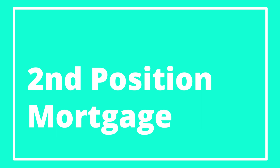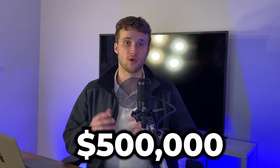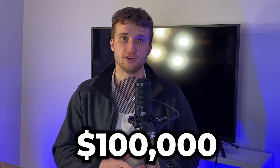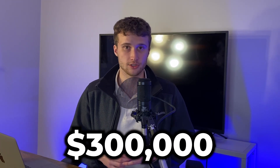The final way to access equity is a second position mortgage. A second position mortgage keeps your first mortgage intact but registers a second mortgage behind it. For example, if you have a home valued at $500,000 and a first position mortgage balance of $100,000, you can add a second position mortgage behind that for up to 80% of the home's value — in this case, up to $300,000 — totaling $400,000, which equals 80% of $500,000. So on this one property, you'd have two mortgages registered against it.